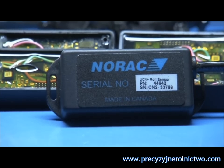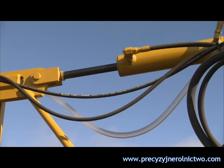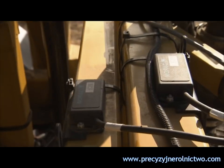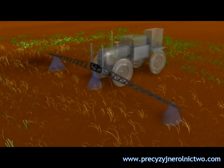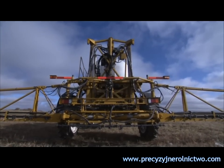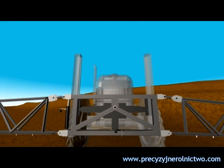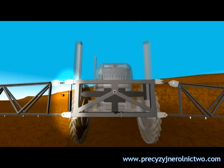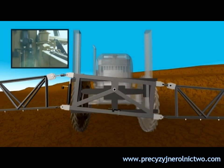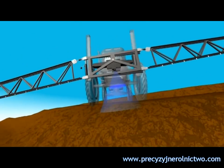NORAC's system measures and controls all functions of the boom at the same time, including the main lift and each wing independently. The system also features NORAC's roll control technology that allows the system to monitor and compensate for roll in the center section. This means effective boom control without altering the boom from its original design. NORAC's patented active roll control also rotates and controls the center section to increase the wing lift speed, enabling the sprayer to maintain spray height even in the most severe conditions, including terraces.